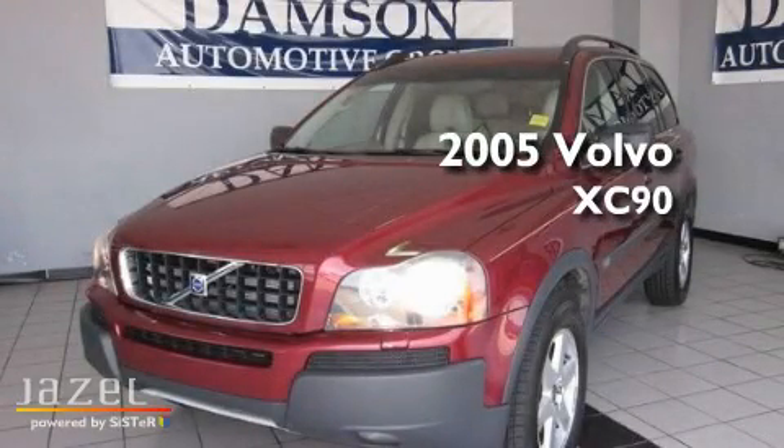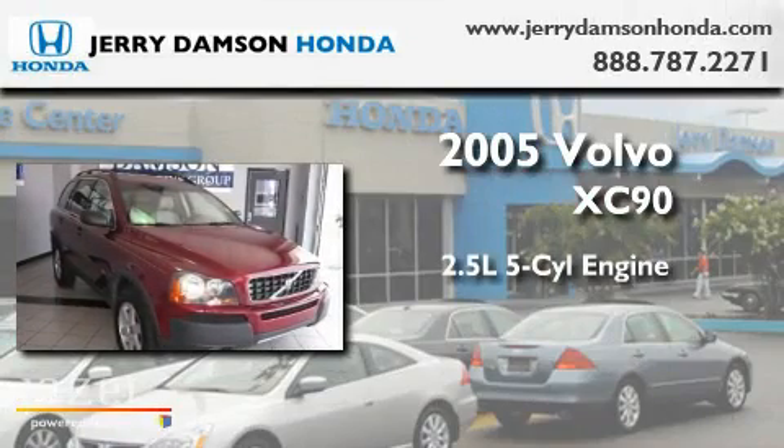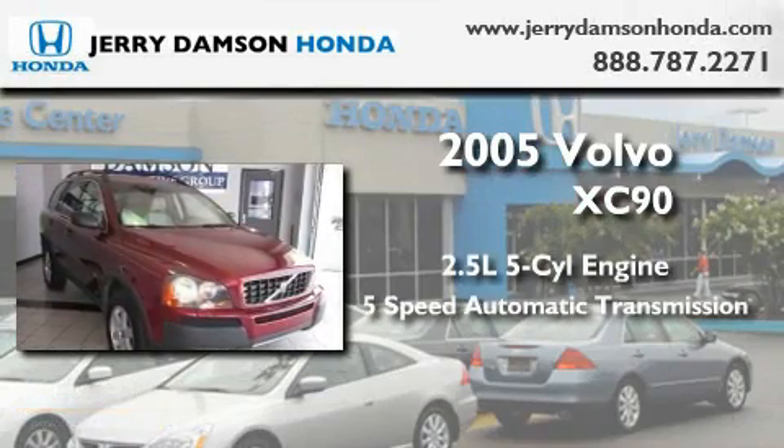This is a 2005 Volvo XC90. It has a 2.5-liter 5-cylinder engine and a 5-speed automatic transmission.